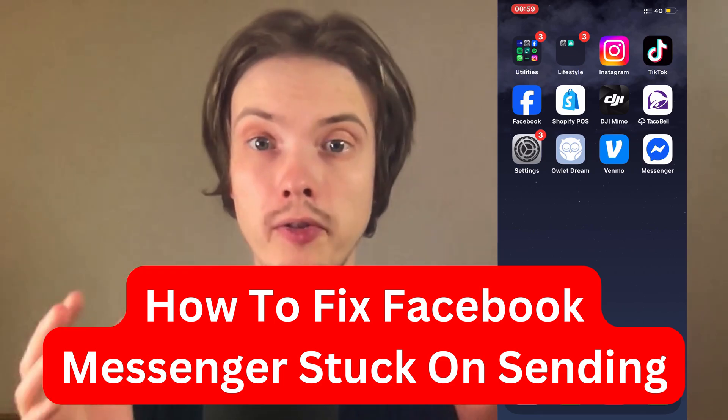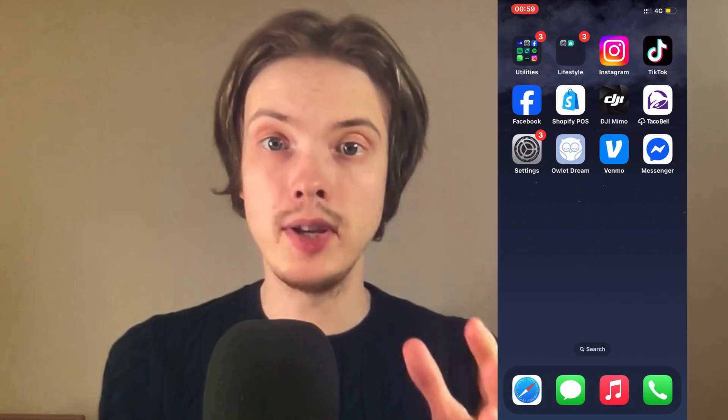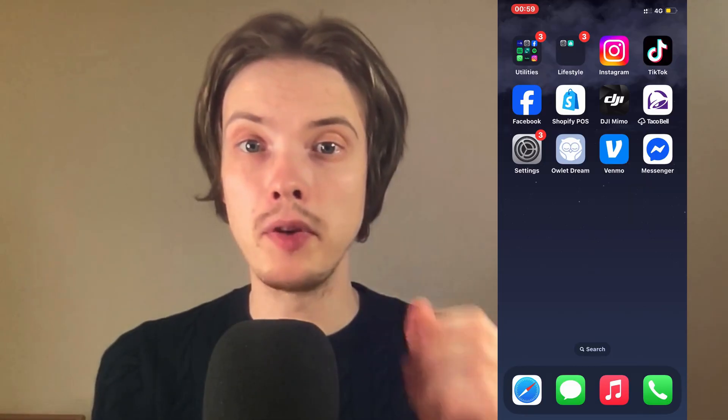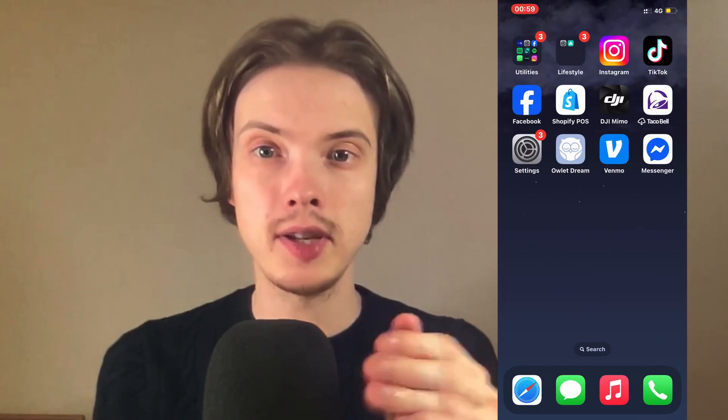Are you having problems with your Facebook Messenger being stuck on sending and you want to fix this? Well, this video is going to be perfect for you because I had the exact same problem before, and I'm going to show you a step-by-step guide on exactly how to fix this.